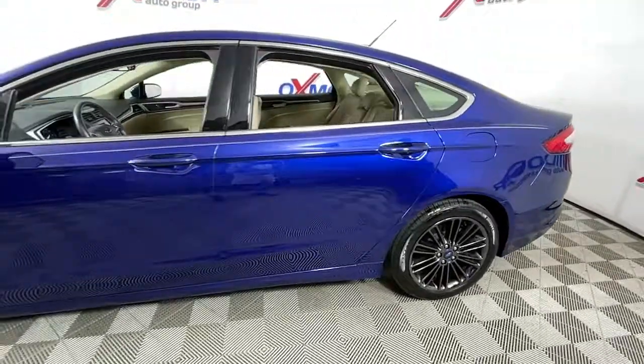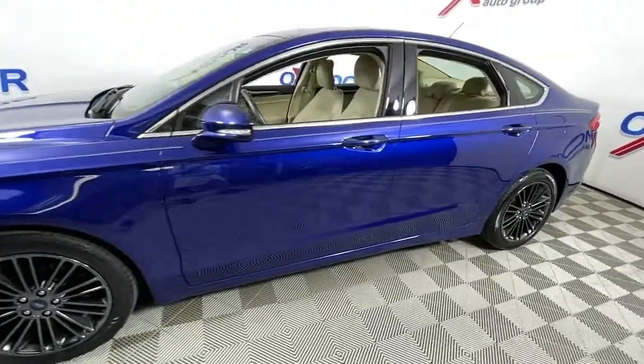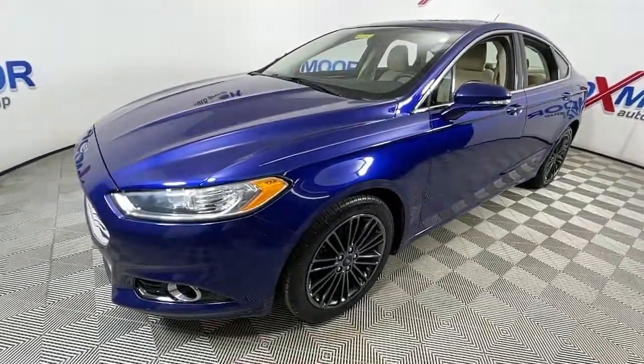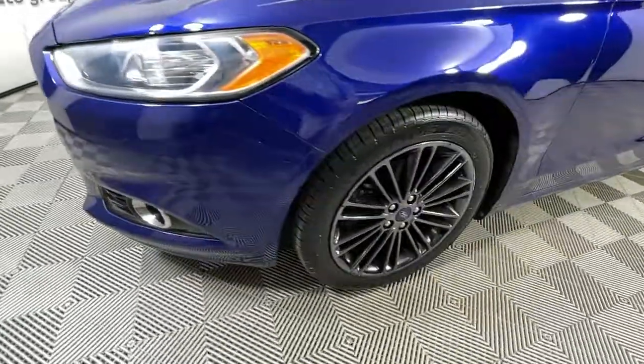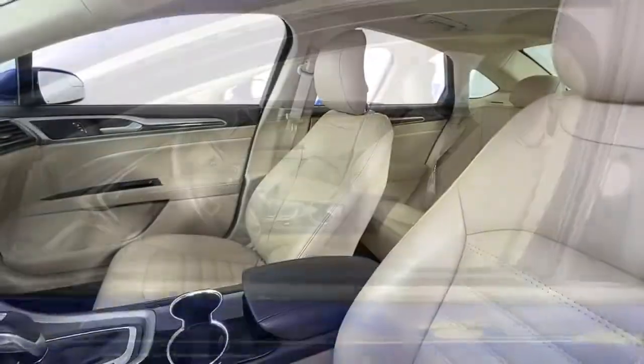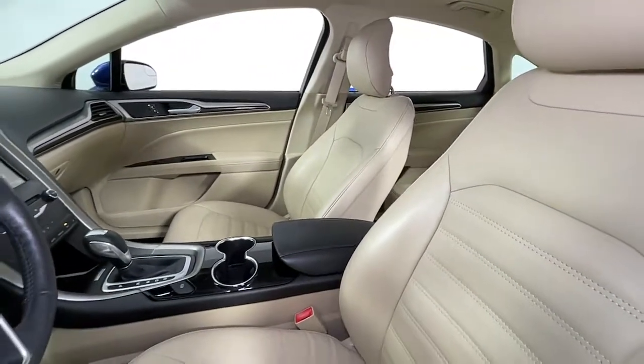Your next car could be the 2014 Ford Fusion. Here's a stunning Ford Fusion, the sleek mid-size four-door that rolls sleek looks, smart tech, and luxurious amenities into a sporty package. It infuses every drive with style and confidence.